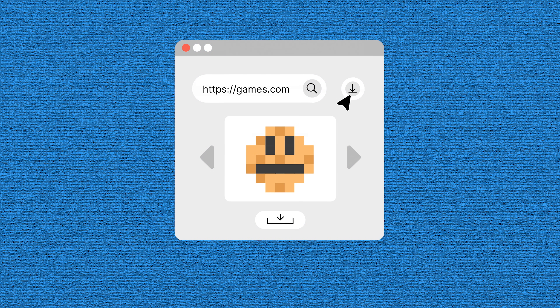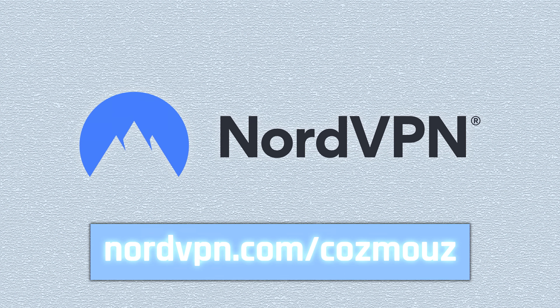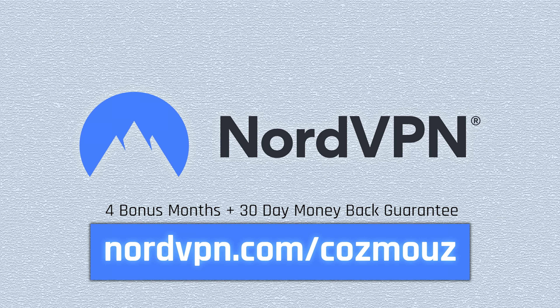Their Threat Protection runs in the background automatically, scanning all your downloaded files for malware. Visit nordvpn.com/cosmos and get an exclusive deal with four bonus months on top. There is also a 30-day money-back guarantee. Once again, it's nordvpn.com/cosmos. Thanks to NordVPN, today's video partner.